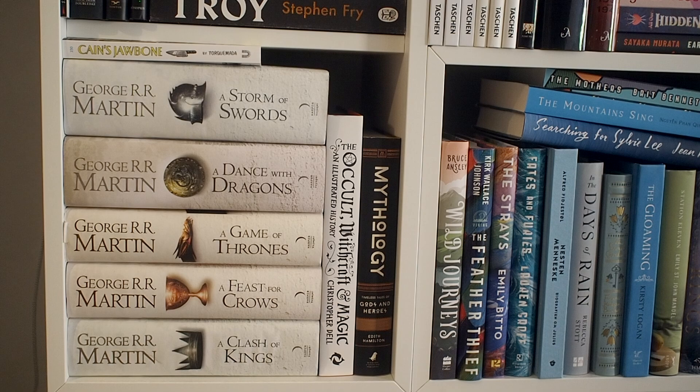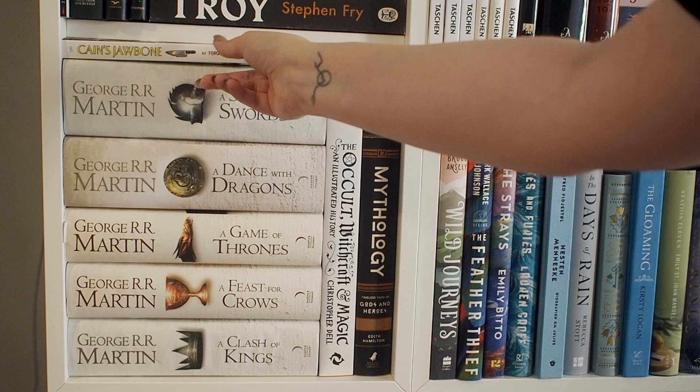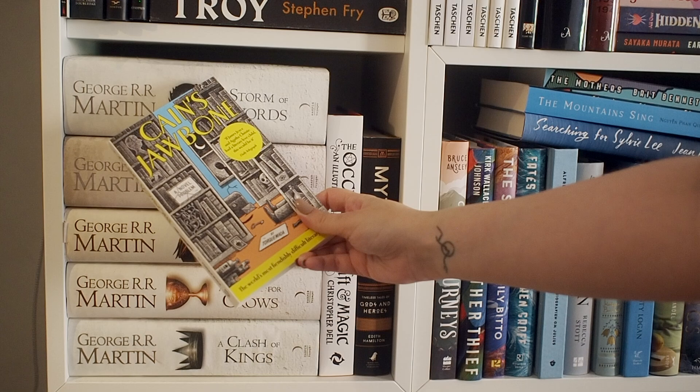Moving back to the actual shelf, this one is mostly filled with the A Song of Ice and Fire series — these are the Game of Thrones books, if you don't know. Then I have this book, which is like a crime book, but you have to solve it yourself, and only three people ever have managed to solve it. I probably won't be able to, but if I suddenly have a lot of time on my hands, I will give it a crack.